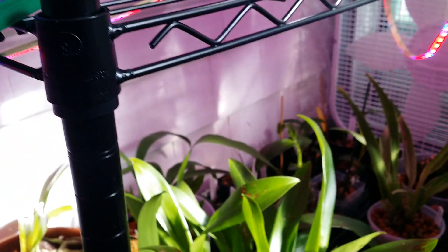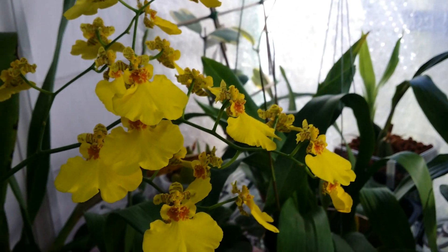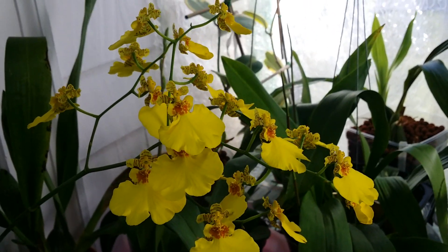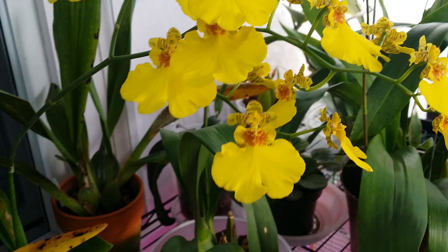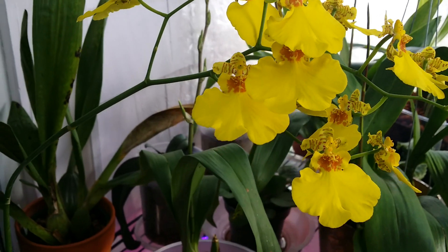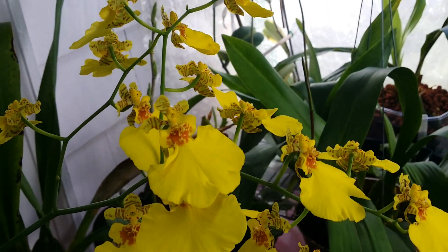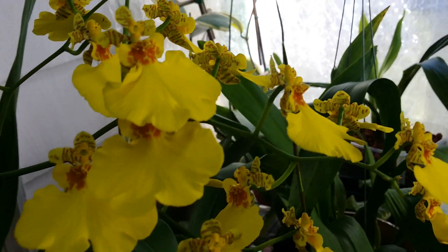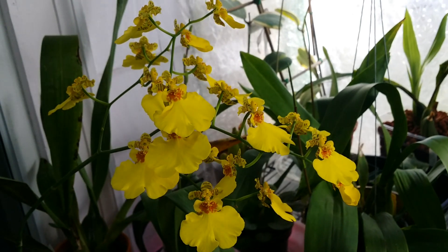I'm still keeping an eye on some that have spikes. I have some new ones since the last episode. This is my Oncidium dancing ladies — the Oncidesa Dancing Ladies Sweet Sugar. Look at her, she's been blooming for more than a week already. Gorgeous yellow — it's an awesome yellow.